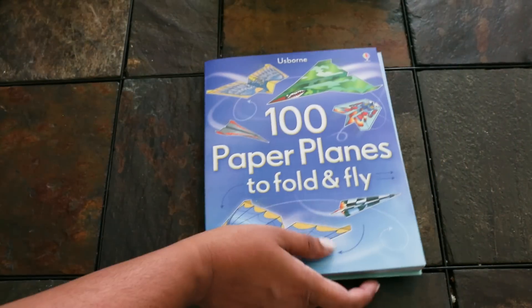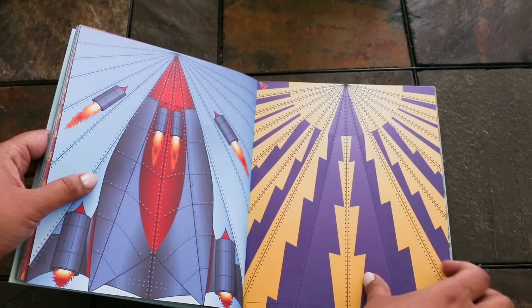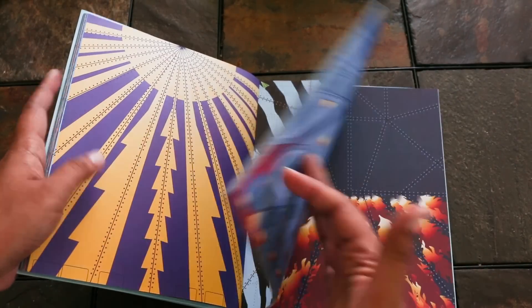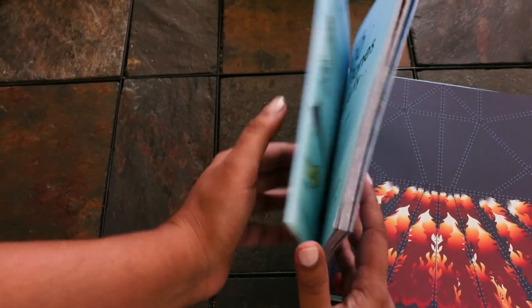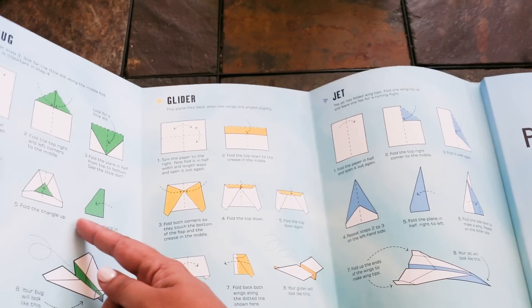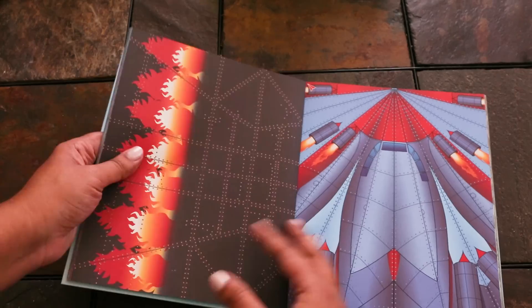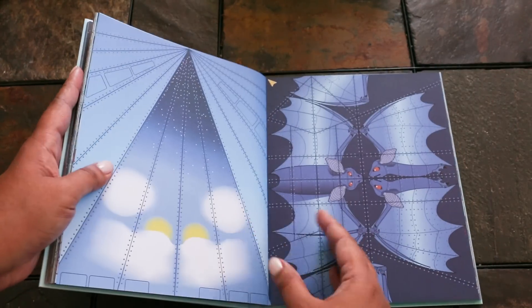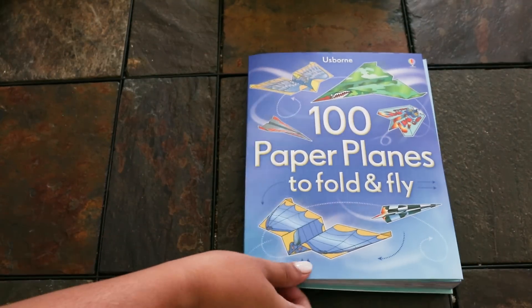A Hundred Paper Planes to Fold and Fly is a bestseller. There are beautiful pages that you tear out — each one has a color-coded plane, so you go to the front of the book where it folds out and follow the instructions for that color. There are instructions for four different kinds of planes. We also have paper dragons, paper spaceships, and paper birds in this series. These are great for whipping out on a rainy day.